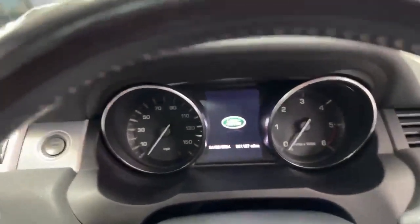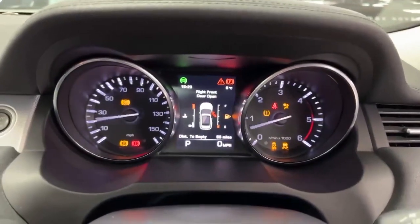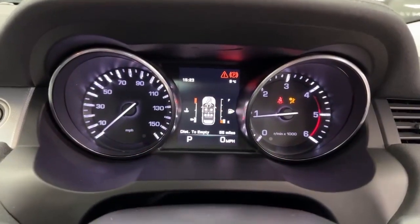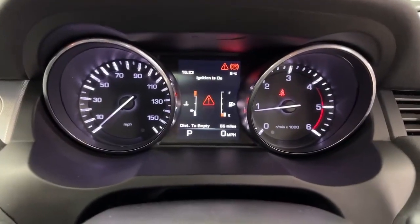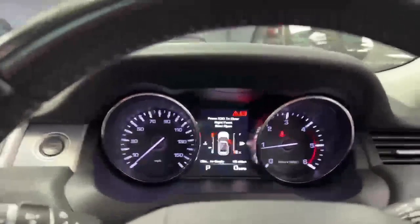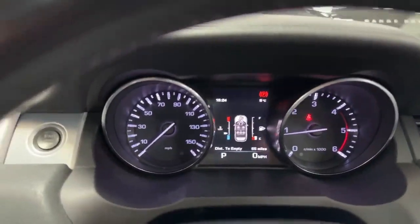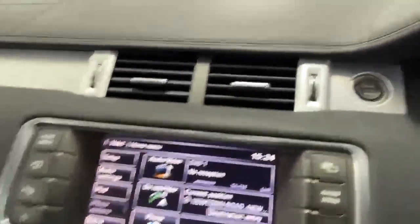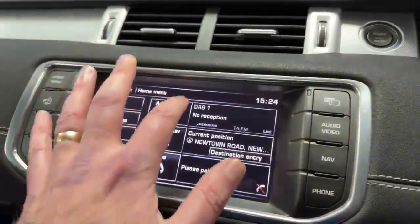If I bring my long leg in and push the button, you'll see she starts straight away with no warning lights on the dash that shouldn't be there — except for the fact I've got the door open. I'll shut that door to stop the binging. Across to the centre console, your push-button start is up there.